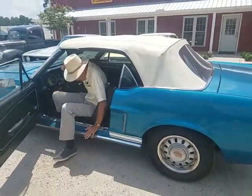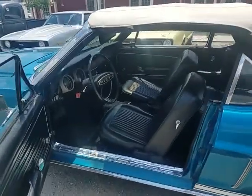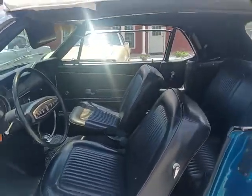It has an automatic transmission, a power top, and power steering. This is the original Gulfstream Aqua color.